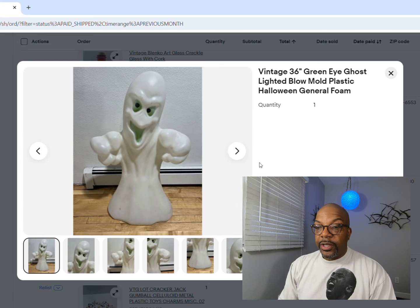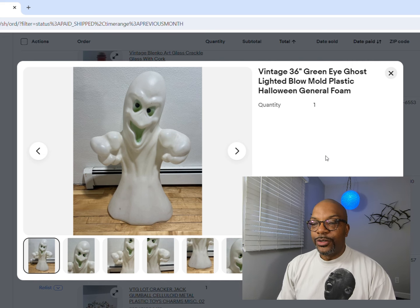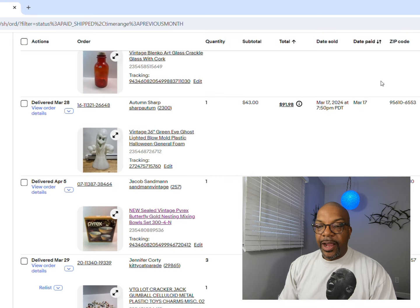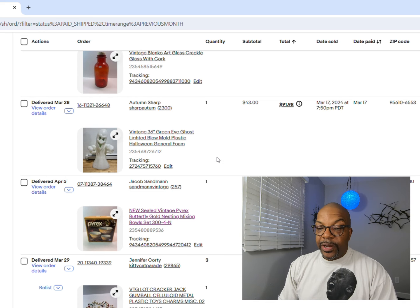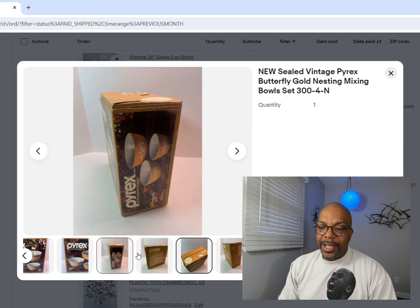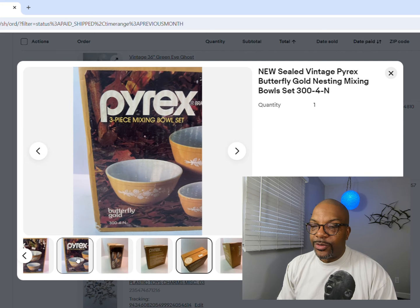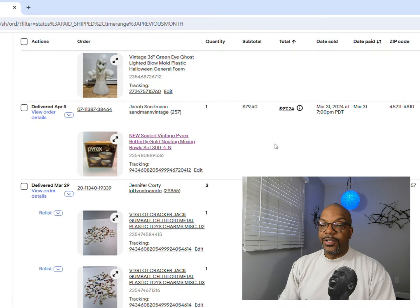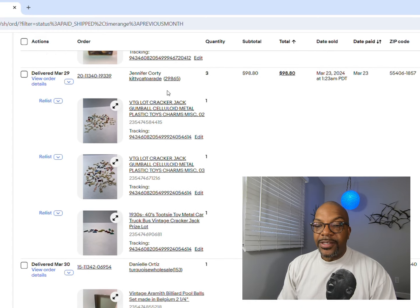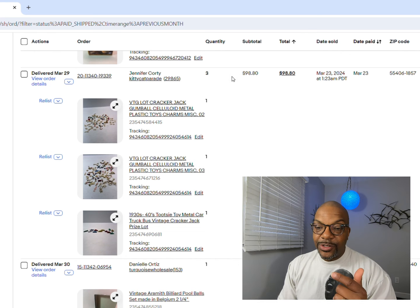I thrifted this blow mold - probably should have held onto it longer. 36-inch tall green-eyed ghost blow mold, Halloween, from General Phone - not Empire. Empire is one of the bigger names in the blow mold industry and that's what you really want to pay attention to, but this stuff sells too - $43. Another set of Pyrex, brand new in the box, never opened - not a crazy rare pattern, but I think it sold because it was still sealed - $79.40. Three lots of Cracker Jack toys - $98.80 total. You can piece them out at five or seven bucks each, but I just put them all in one lot.